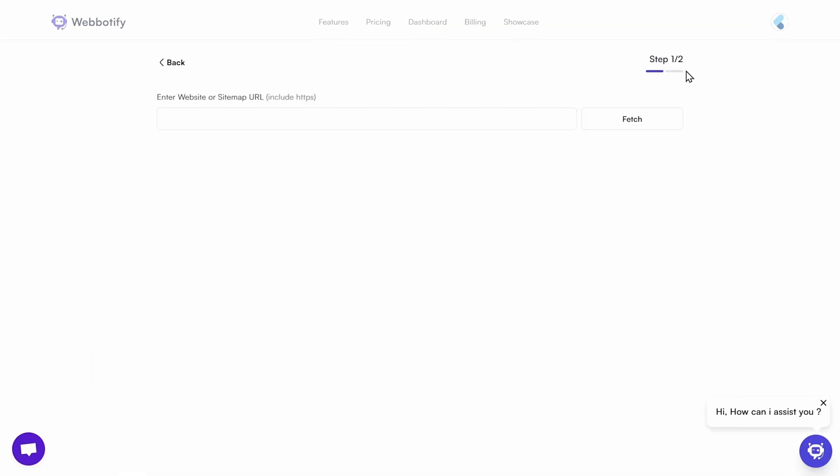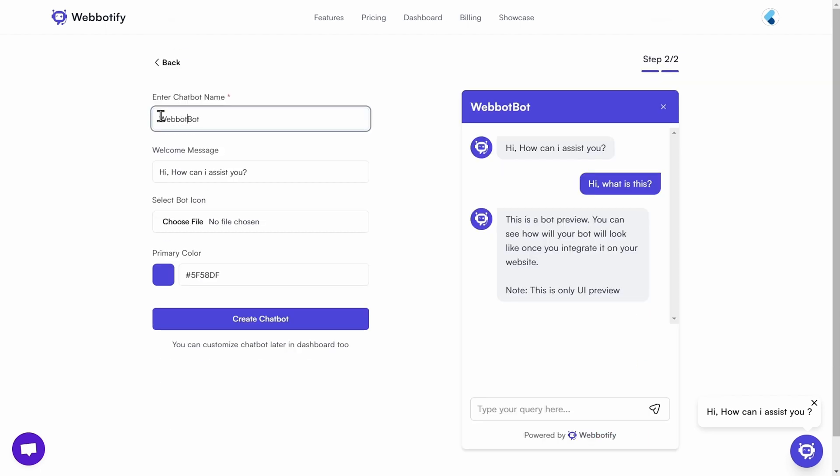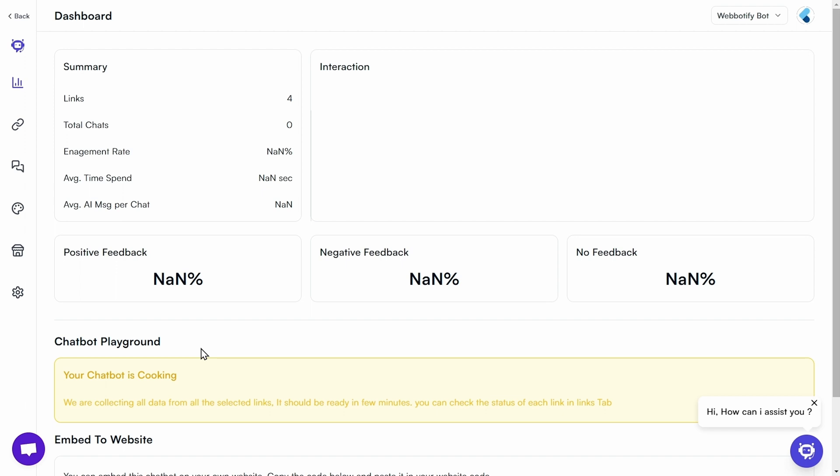Just click Create and enter your website URL. WebBotify will then scrape every single page on your website to learn about your business. To personalize your bot, give it a name, pick a color, and upload your brand logo. Then click Create Chatbot and select your industry. Boom! You'll see your chatbot cooking on the dashboard.